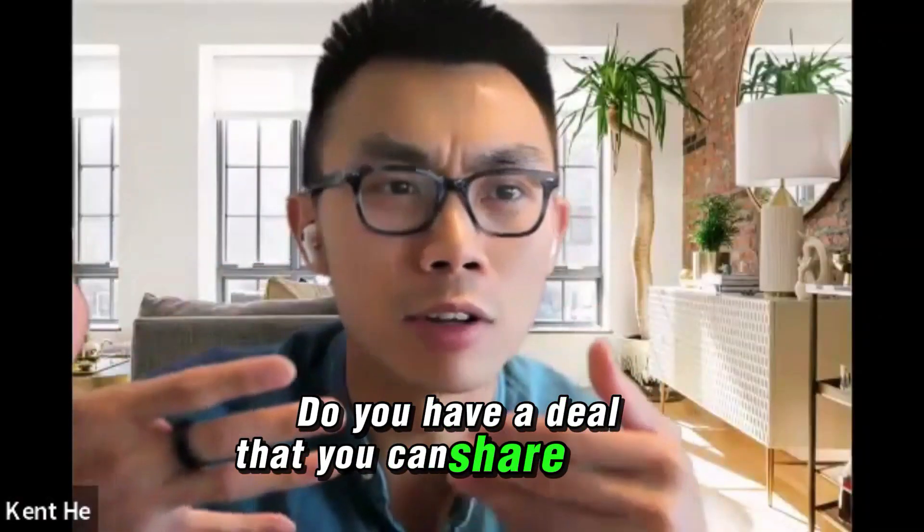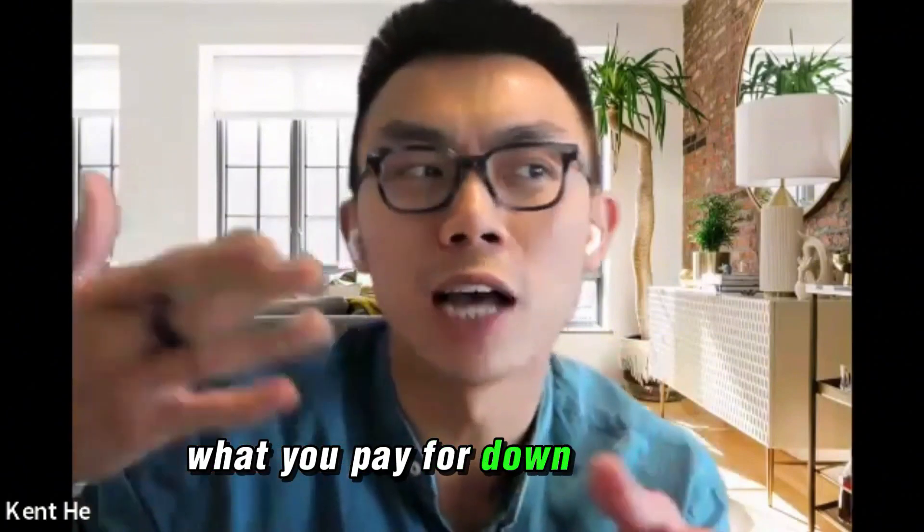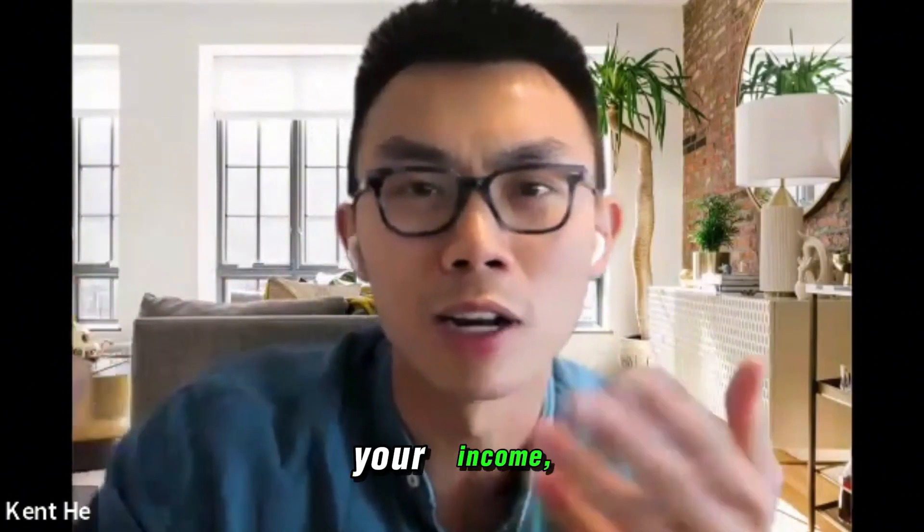Do you have a deal that you can share with us in terms of purchase price, what you pay for a down payment, your renovation, your income and expenses?